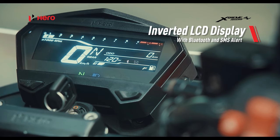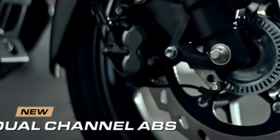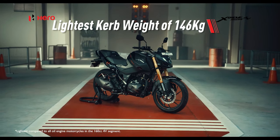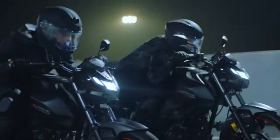Another change comes in the form of the inclusion of a single-piece seat, as opposed to the previous model's split-type seat. This has been done to increase pillion comfort. In terms of engine and cycle parts, the Extreme 160R 4V is likely to remain unchanged.